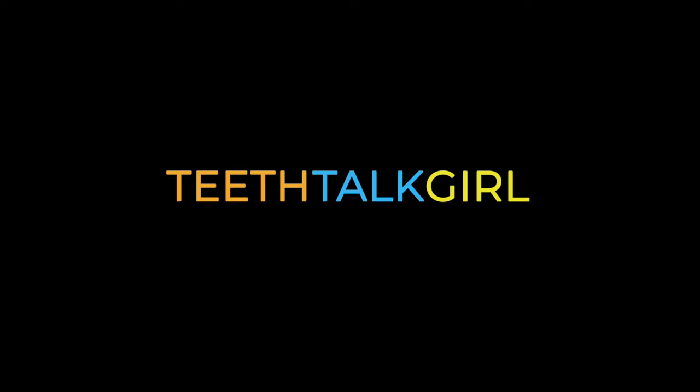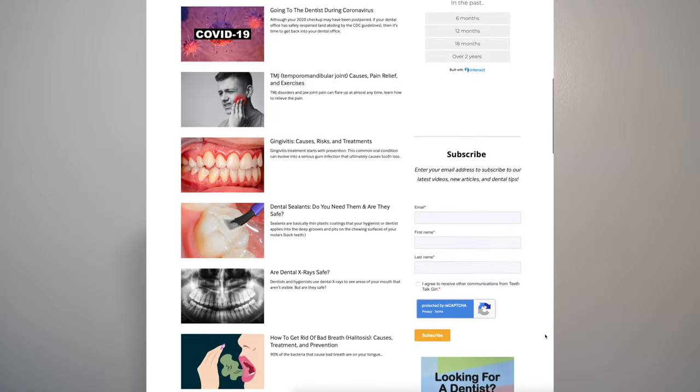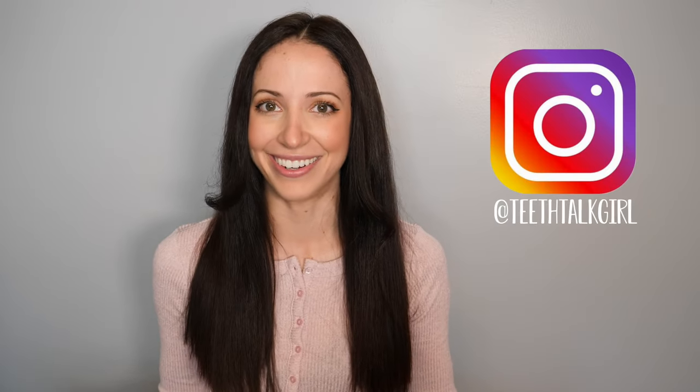Hi everyone! My name is Whitney and I'm a dental hygienist. If you're new here, welcome. If you've been here before, welcome back. Let's talk about how to recover after you get your wisdom teeth pulled. Before we jump in, I'd like to quickly remind you about my website, TeethTalkGirl.com, where you can easily find specific dental topics, and my Instagram, at TeethTalkGirl.